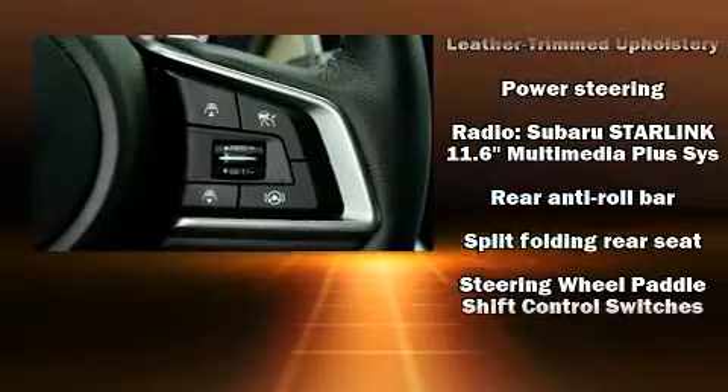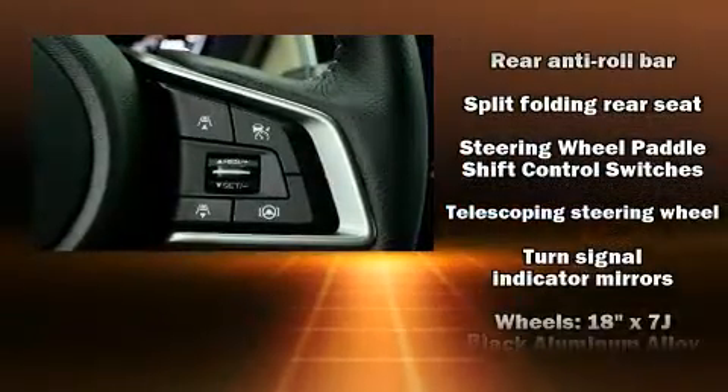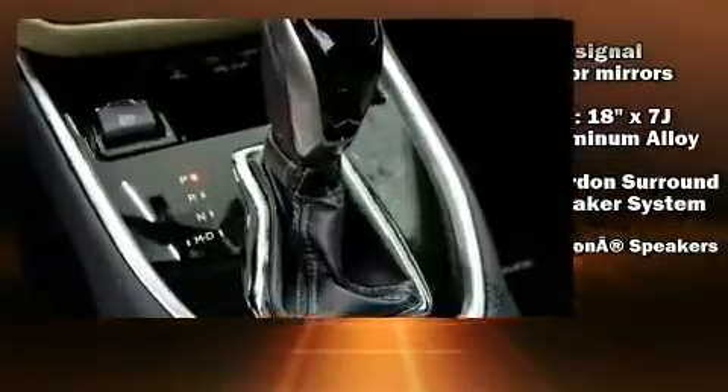Four-wheel disc brakes with AVS. Adaptive Cruise Control maintains a preset distance behind the car ahead of you, simplifying highway driving and enhancing safety.